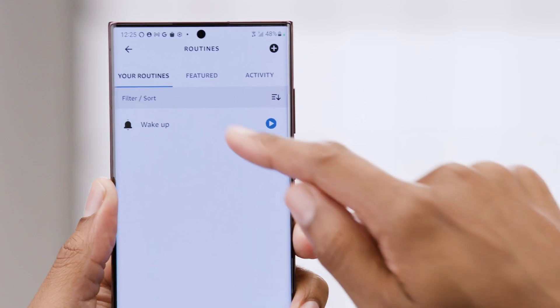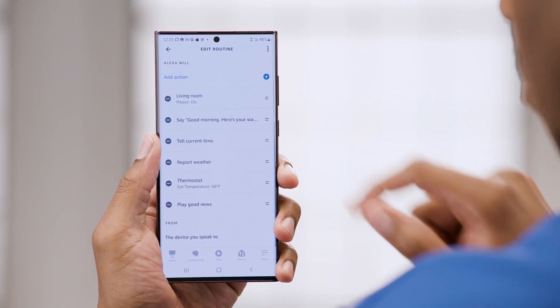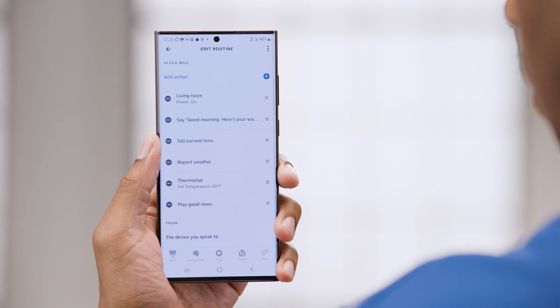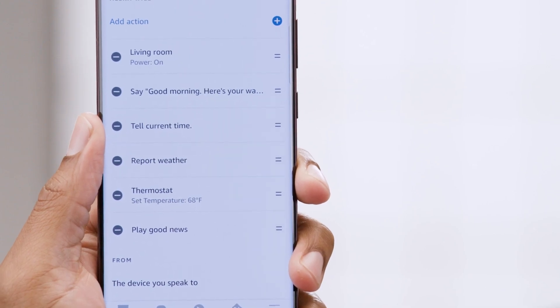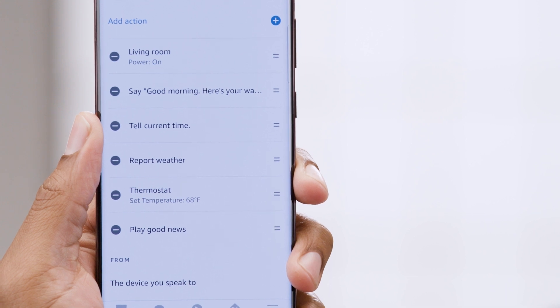I use the wake-up routine in the morning to start my day. On weekdays between 5 a.m. and 7 a.m., when I stop my morning alarm, a bunch of things start happening to help me get going. Check this out. First, it will turn on a light that is connected to my smart plug. Then Alexa will greet me, tell me the current time, and let me know what the current weather is like. Next, my Amazon Smart Thermostat will change to the temperature that I want. Lastly, Alexa will then tell me the news.